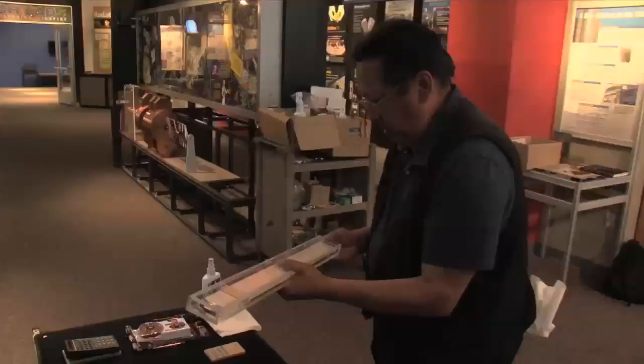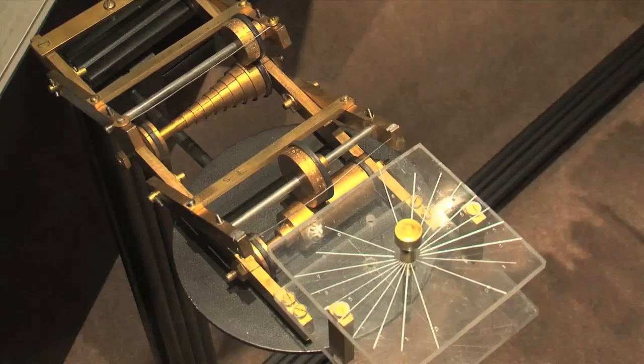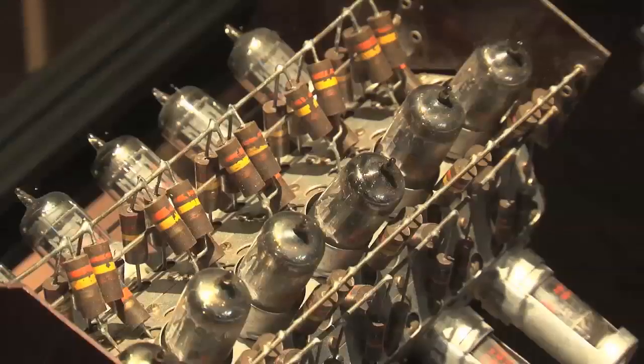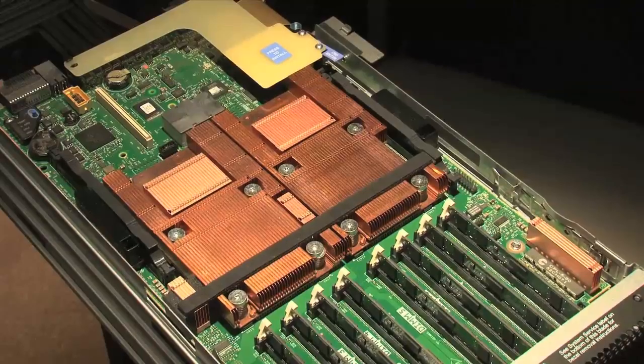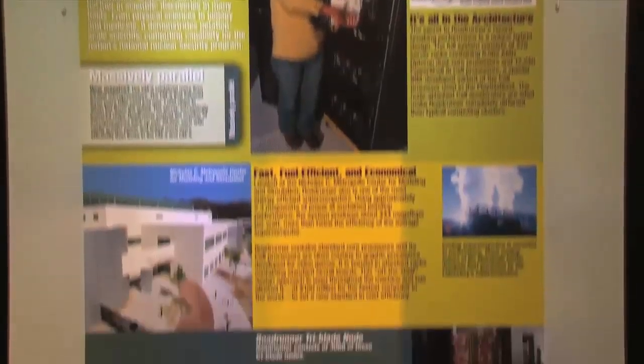The newly updated computing exhibit now includes more of everything: interactive displays, artifacts from early computers like the Fermiak mechanical calculator, vacuum tubes from the Maniac computer, and unique IBM cell blades from Roadrunner, the world's fastest computer in 2008 and 2009.